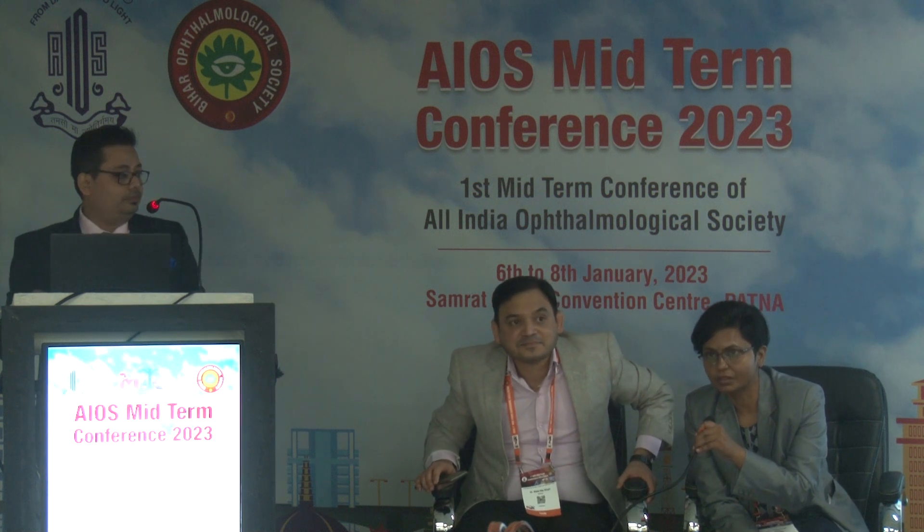The presenter concluded that for DSAEK in post-SFIOL or iris claw eyes, patient positioning and case management are critical. The decompensated corneas in all these challenging cases represent the cohort for whom these techniques are the smart solution. The session concluded with thanks to all speakers and attendees.